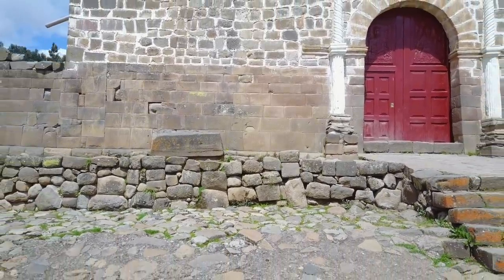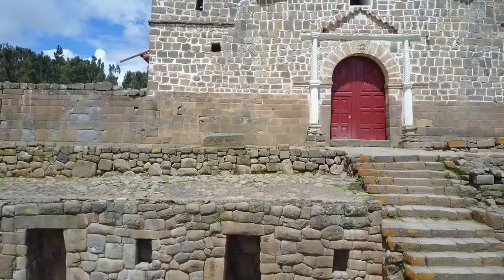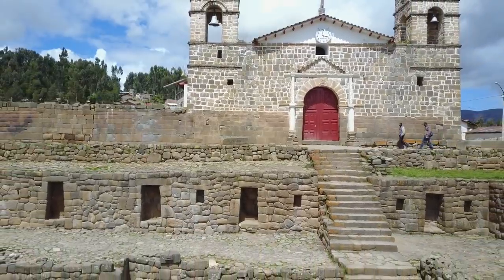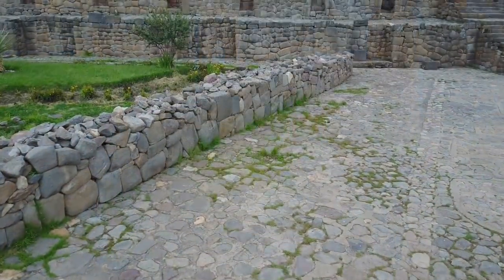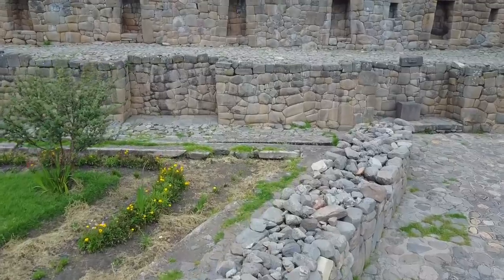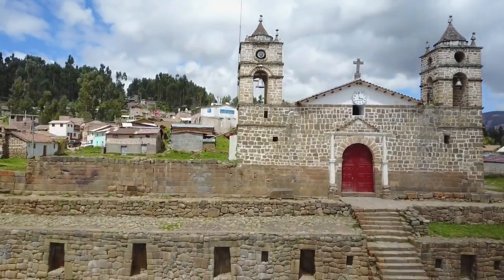Very few tourists visit Vilcaswaman. This was our second trip there, and we will probably return every three to five years. Here's another quadcopter view — rebuilt stone wall in the foreground, which could have been done by archaeologists, and then we have the Inca and megalithic work.